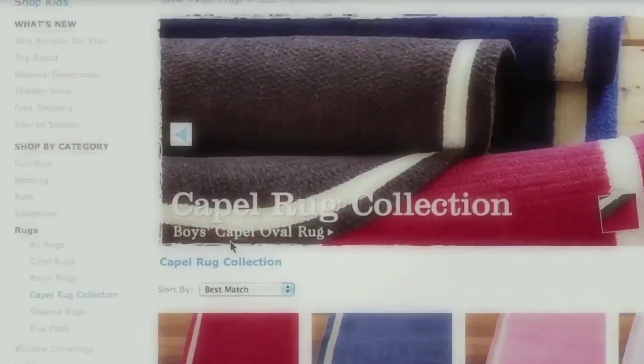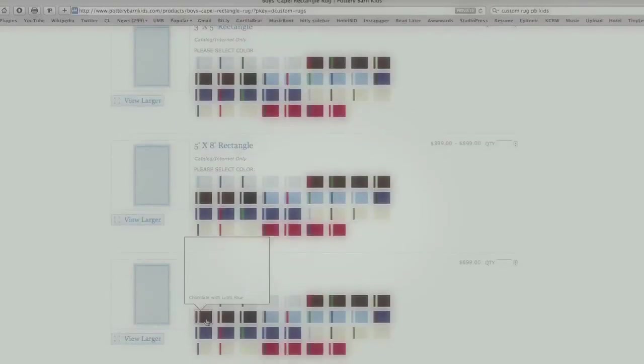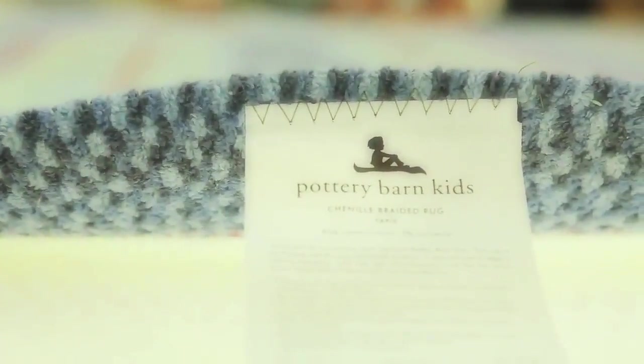The program that we're doing for Pottery Barn Kids is a custom program where the consumer can choose what color base or field they want and what color border they want, so it will definitely match the decor of that child's room, or wherever the rug's going — a play room or wherever — so it really customizes and they can get exactly what they want.